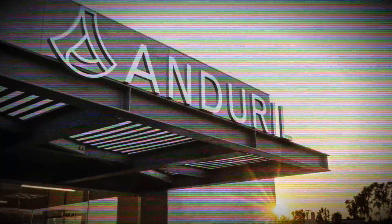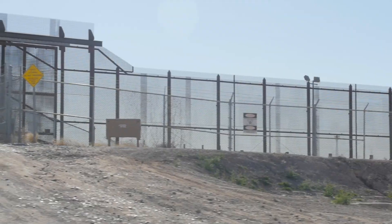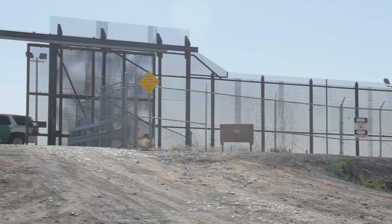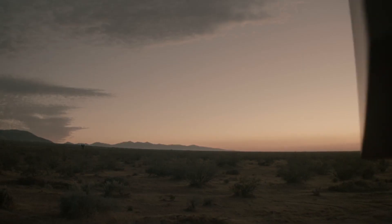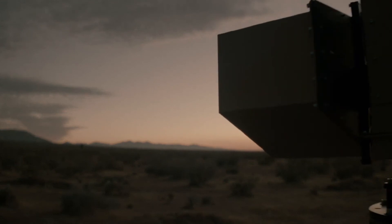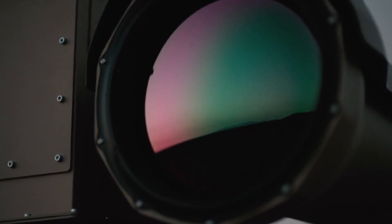All of these technologies that Anduril develops could change the defense industry. The most impactful ones for right now are the sentry towers and attack drones. But it's clear that Anduril will definitely be growing in the future, especially with the recent global events.